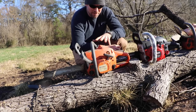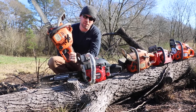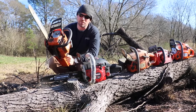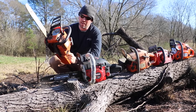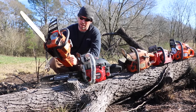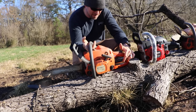First up I have the Husqvarna 235 E-series — I often call it the 435 by mistake. The chain is off because I need a new bar and chain for it. This is my go-to chainsaw; I use this saw more than any other saw we own. I've had it for over 15 years and it's an incredible little chainsaw. It's only a 14-inch blade, it's lightweight, and it has plenty of power — 34cc's.